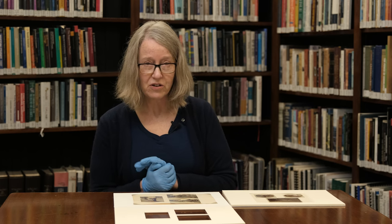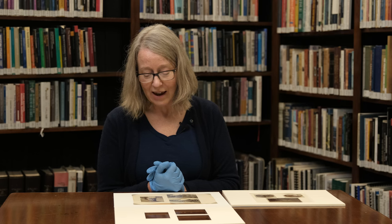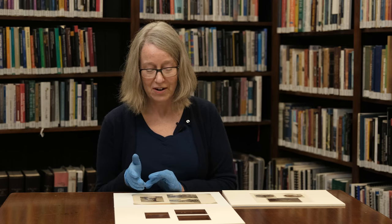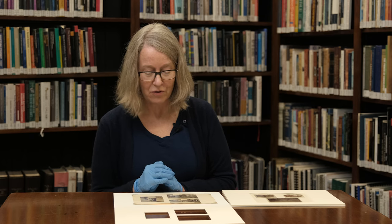It's of interest for a number of reasons too, because William Hodgkins' daughter was Frances Hodgkins, of course one of our greatest painters, and she painted a portrait after this photograph, so it's interesting on a number of levels.